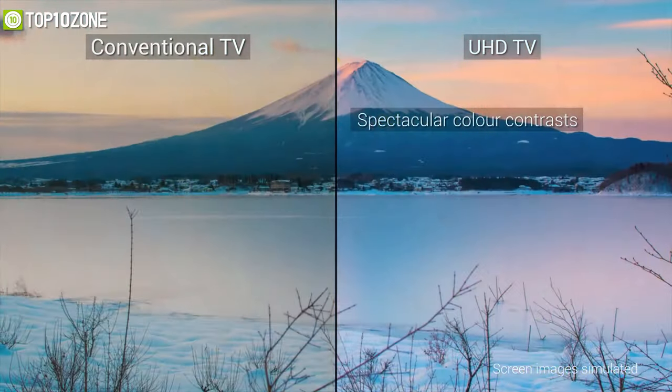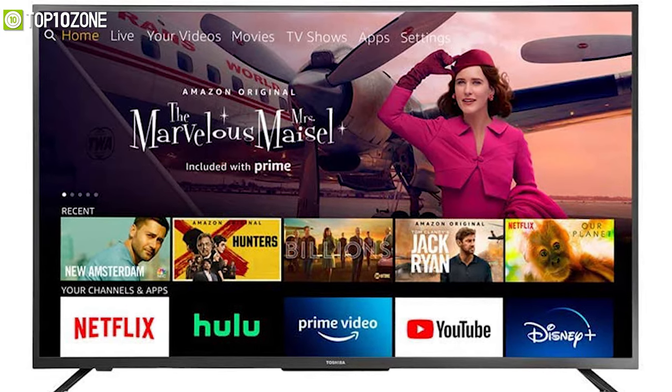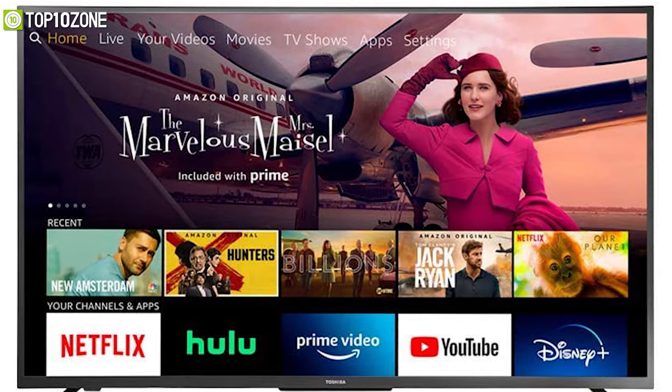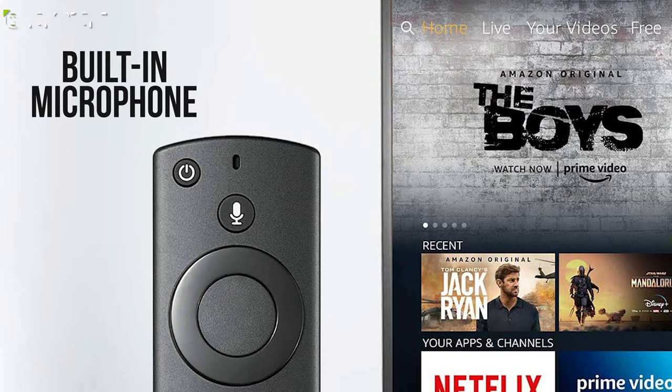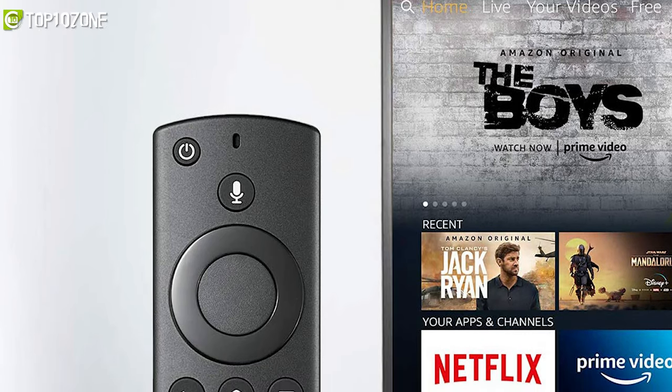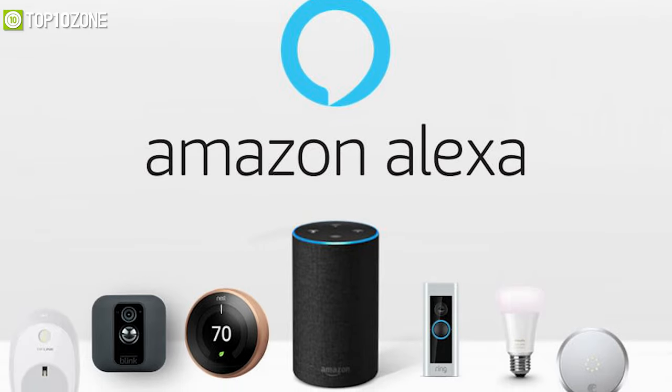Its Fire TV platform has a clean interface that is easy to use, runs smoothly, and has a large selection of streaming services and apps for download. There is even a built-in microphone in the remote for voice control through Alexa. This feature can also be used to control other Alexa-compatible smart devices.